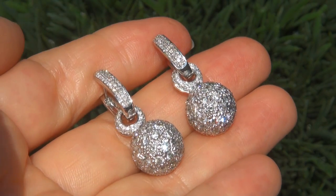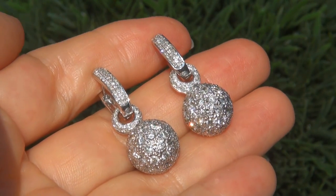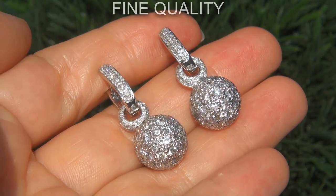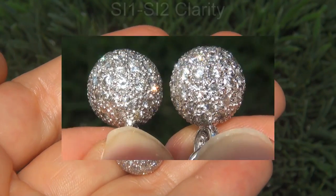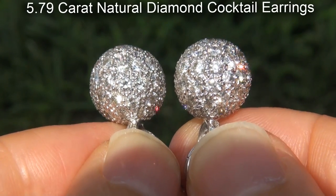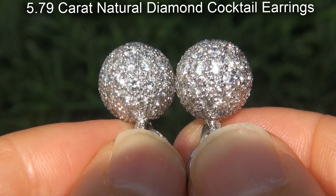Welcome to Certified Jewelry. Just in from our consignor is this pair of designer, certified, fine quality, untreated, SI1 to SI2 clarity, 5.79 carat natural diamond cocktail earrings.